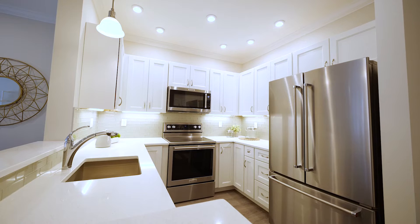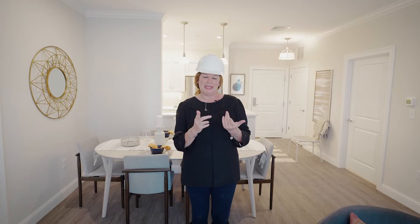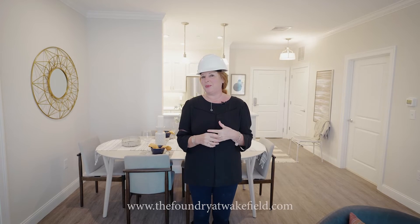For more details or a tour, you can certainly contact us directly. And please visit our website as all kinds of information is in there. TheFoundryatWakefield.com